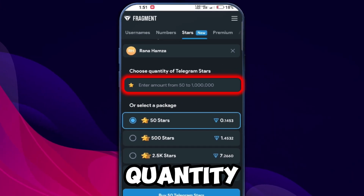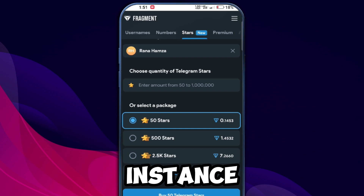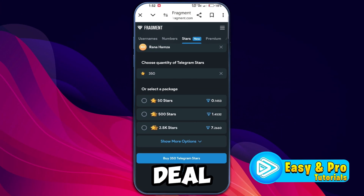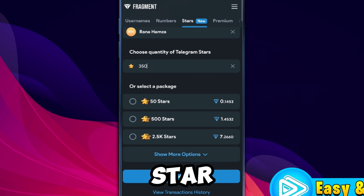Scroll down and choose the quantity of Telegram stars you want to buy. For instance, if you enter 350 stars, click Next to proceed. If you're looking to get a better deal, you can also opt for one of the star packages listed, which typically offers more stars at a lower price. Once you've made your choice, click on Buy Telegram Stars.